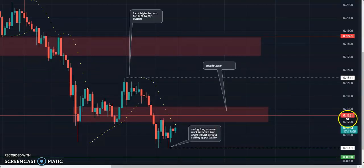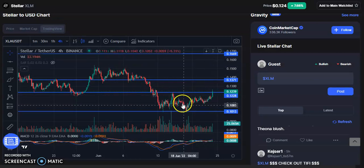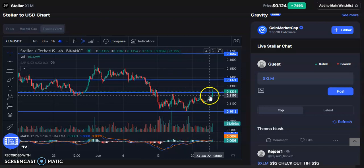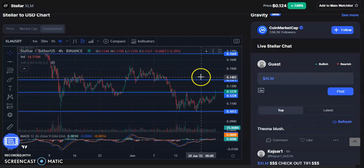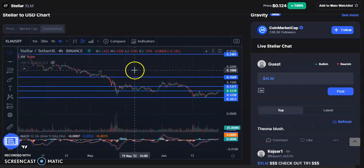Looking at the chart, we have these marks at 12.5 cents and 18.5 cents. I have them marked a little differently and I'll show you why. None of this is financial advice — do your own due diligence. We can see those 12.5 and 13.5 cent areas are valid, but instead of 18.5 cents, they've marked it a bit higher.